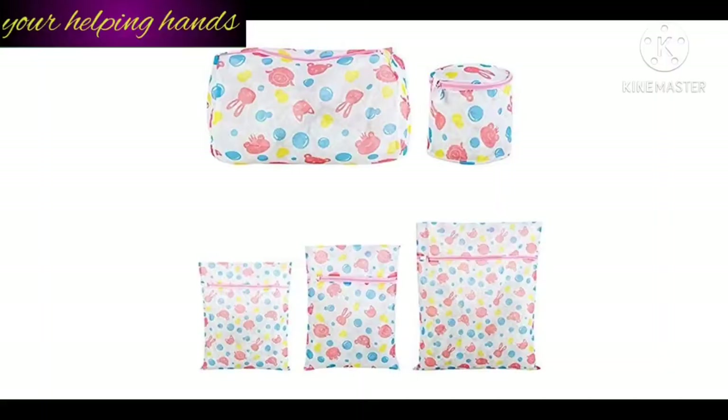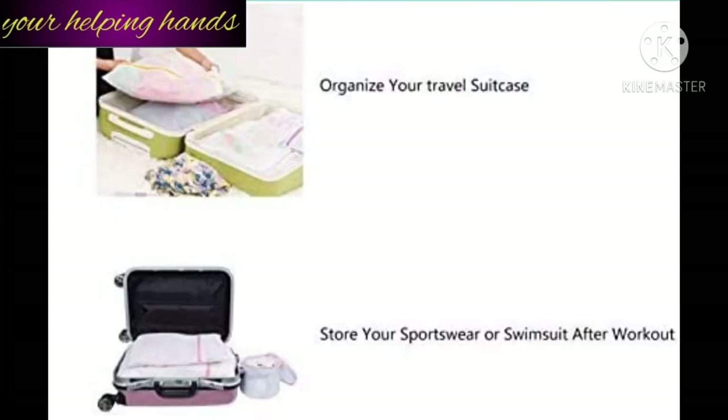I bought this multi-purpose mesh laundry bag two years back as an online purchase. I don't remember the exact price, but the link is in the description box — you can check it out from there.